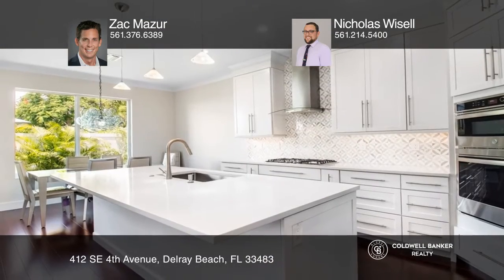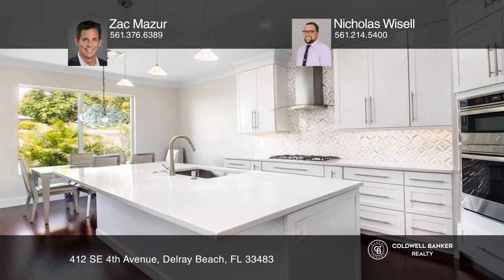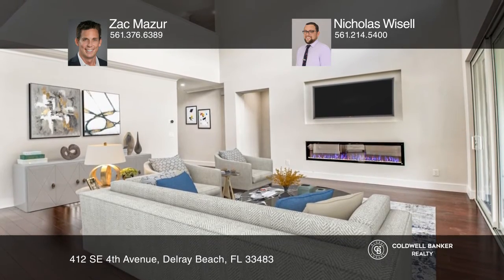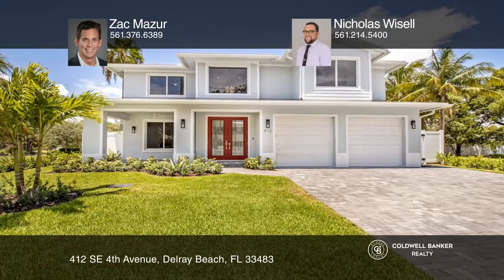A private suite with a kitchenette and access to a separate stairwell, and a fenced backyard with a covered patio. Learn more when you tour with Zach Mazur and Nicholas Weisel. Thank you.